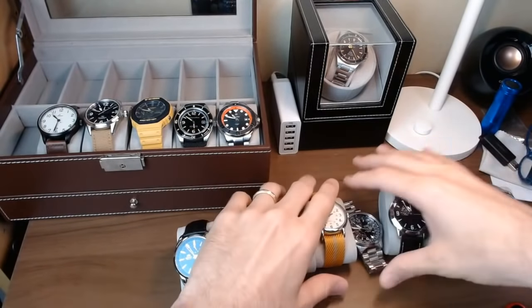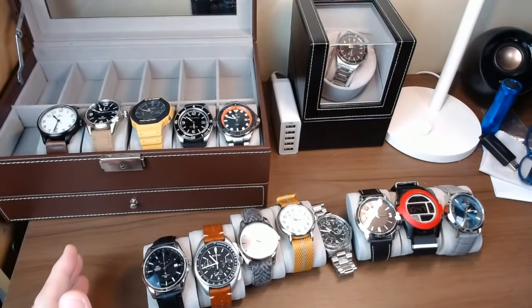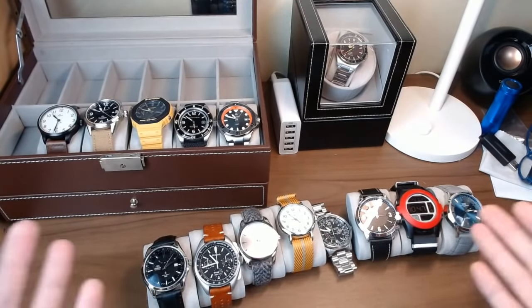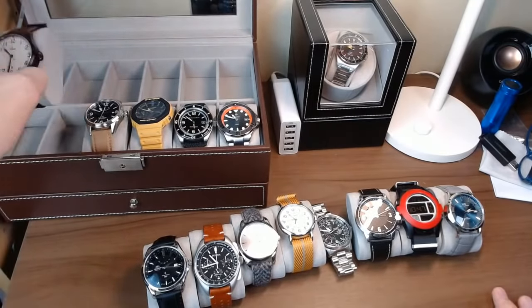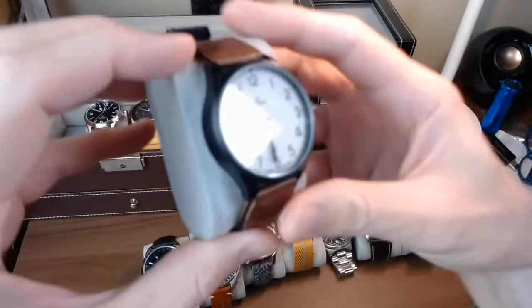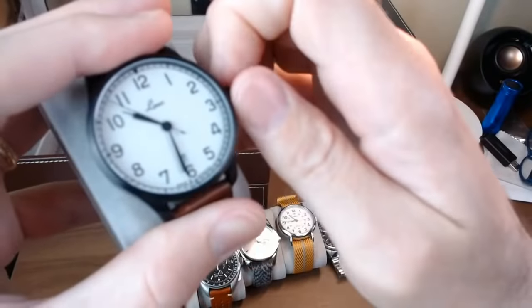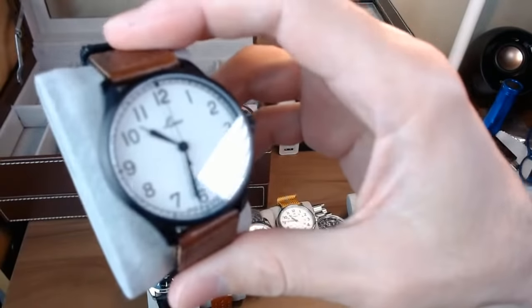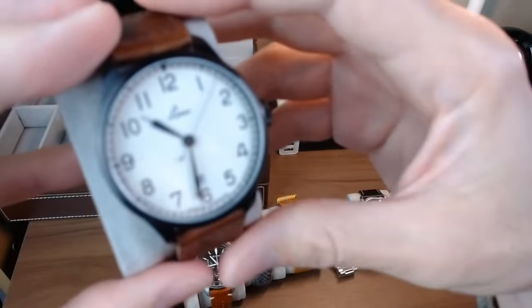These are basically all the watches I bought with my own money — out-of-pocket expenses before the channel was generating any income. If I was not running a YouTube channel, there's a good chance this is what my watch collection would look like. The next three watches are ones I purchased with funds from the YouTube channel. Once you hit 1,000 subscribers on YouTube, you can monetize your channel. I started getting a little ad revenue, and I also signed up for Amazon Associates — so if you click an affiliate link and use it, I get a small commission. Thank you to anyone who has done that.